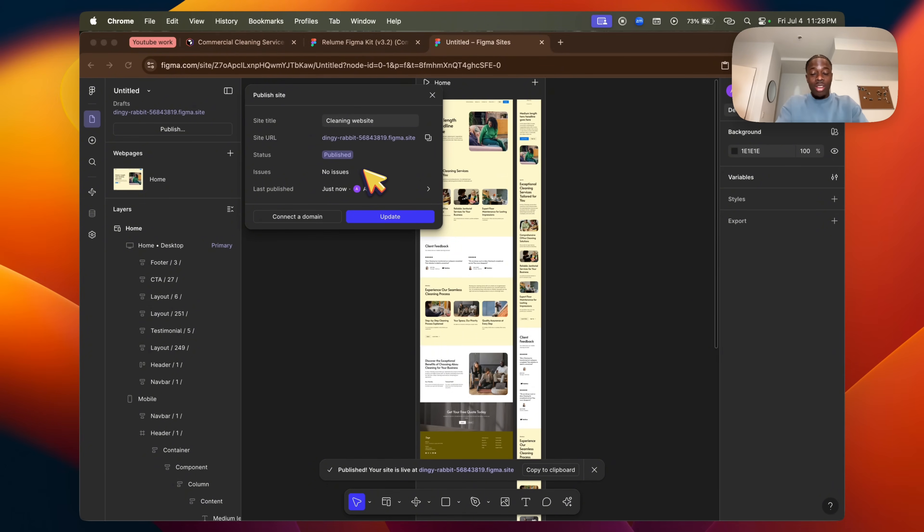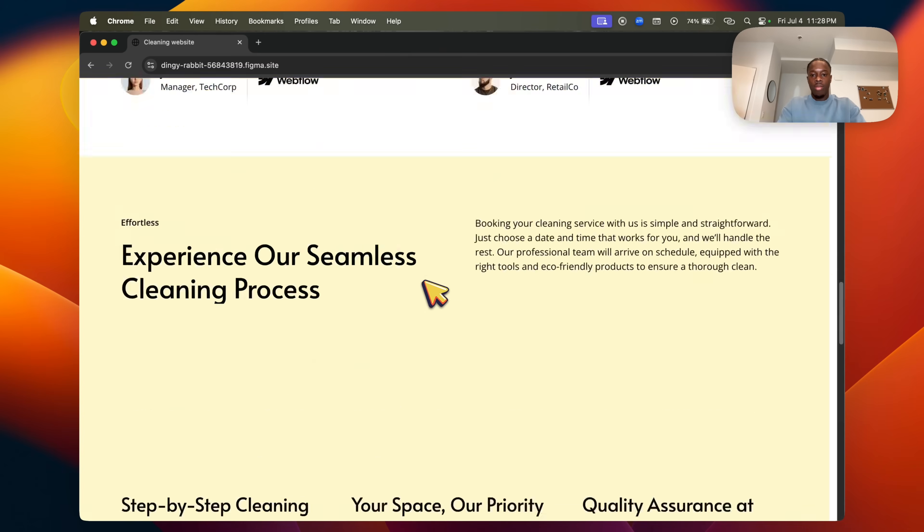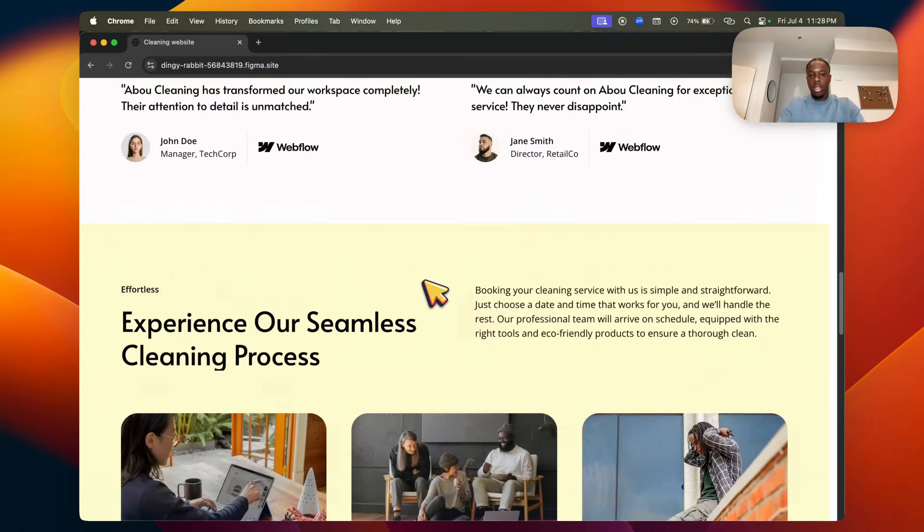It takes a few minutes, and now it's a live website. Just by the click of a button, the website is live. Click the site URL, copy it, open an incognito page, paste it in — and now you have the full website live.